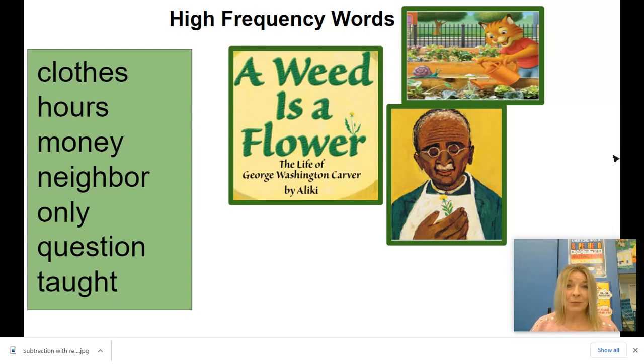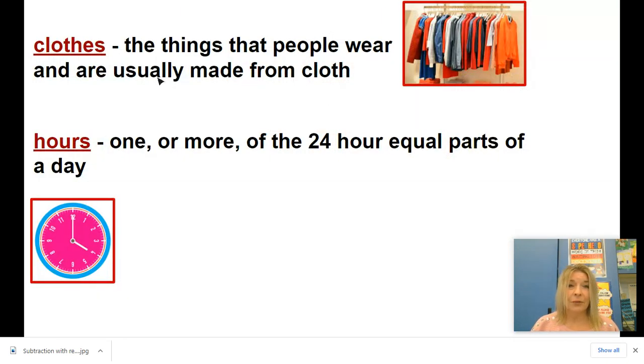Let's learn some of the meanings of these words. The first two I want you to learn are clothes and hours. Clothes — it's not like close the door or close the window. This has a different spelling. Clothes are the things that people wear and are usually made from cloth. We can see these clothes hanging in a closet. They're made of cloth, which you might see is part of the word clothes.